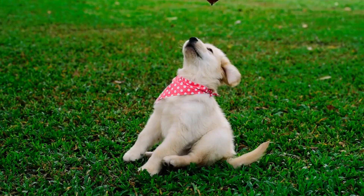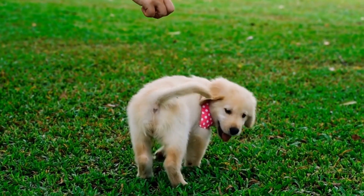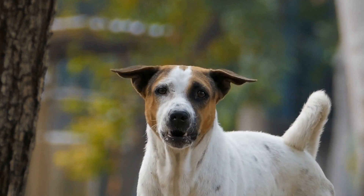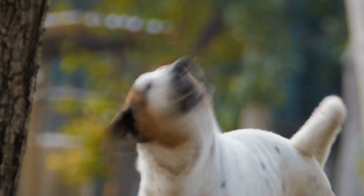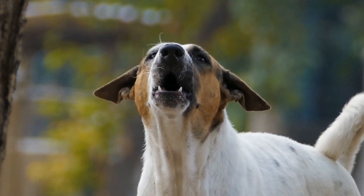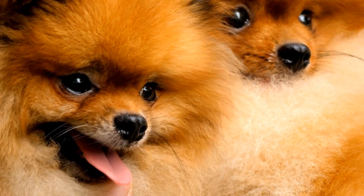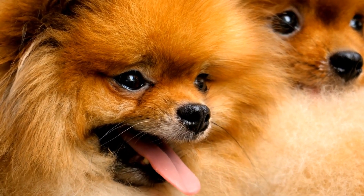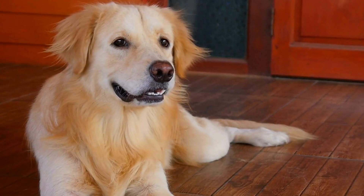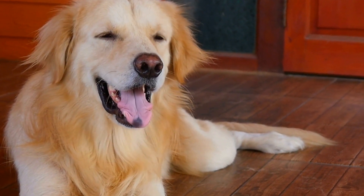Conclusion. Training your dog to be calm during radiation therapy for chest tumors is a valuable investment in their overall well-being and treatment success. By utilizing positive reinforcement, desensitization exercises, and maintaining a calming environment, you can ensure a more pleasant experience for your furry companion. Remember, seeking professional assistance is always an option if you encounter difficulties in training your dog independently. With patience, consistency, and love, you will be able to support your dog through their cancer treatment and provide them with the comfort they deserve.